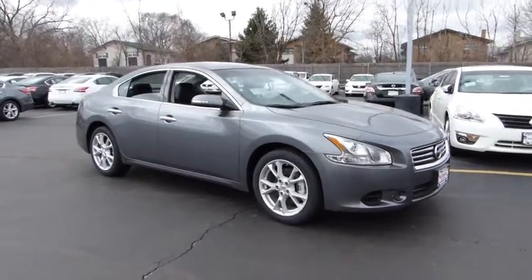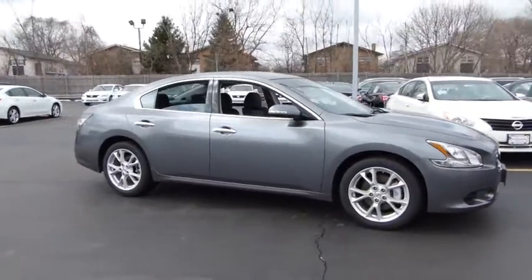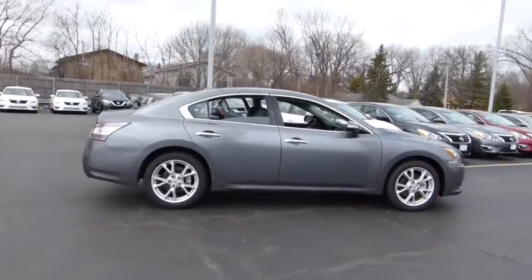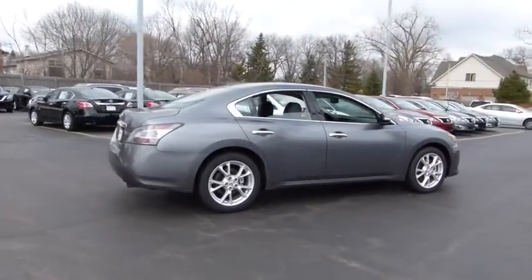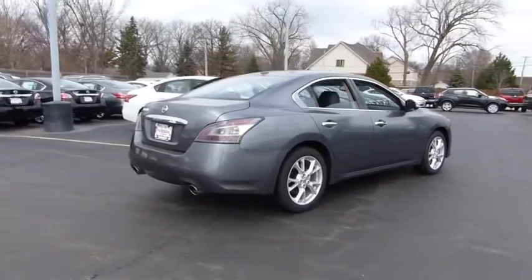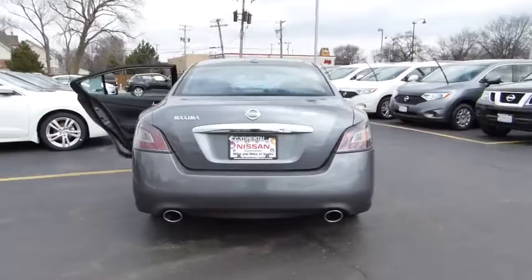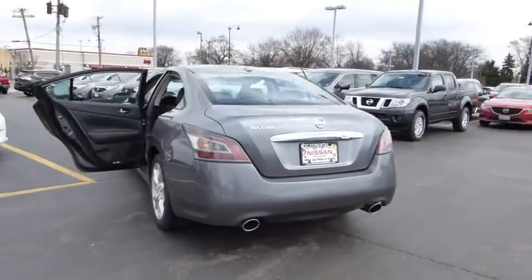The 2014 Maxima. Maxima offers elegance with an edge. The spacious interior provides refined comfort for up to five passengers. Advanced technologies such as Nissan Intelligent Key and Push Button Ignition offer convenience and control, and is priced below $40,000.